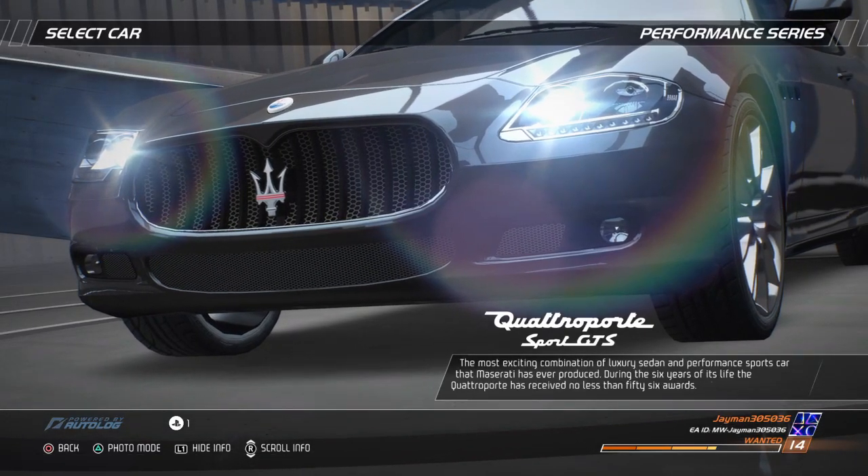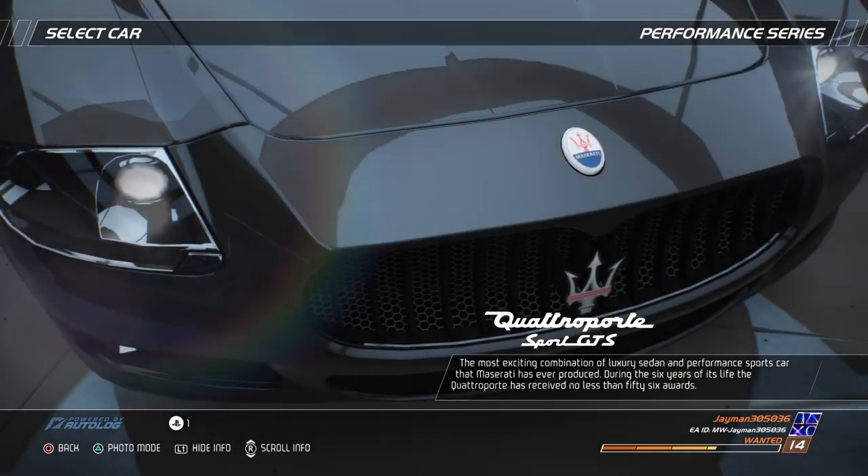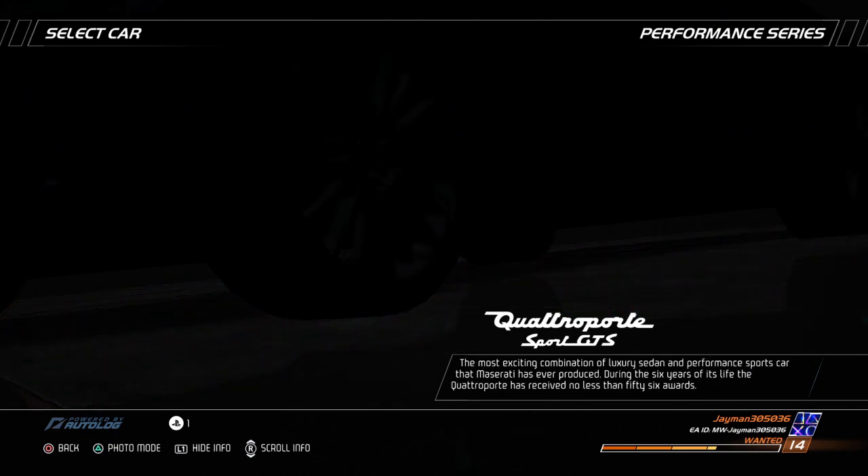The most exciting combination of luxury sedan and performance sports car that Maserati has ever produced. During the six years of its life, the Quattroporte has received no less than 56 awards.